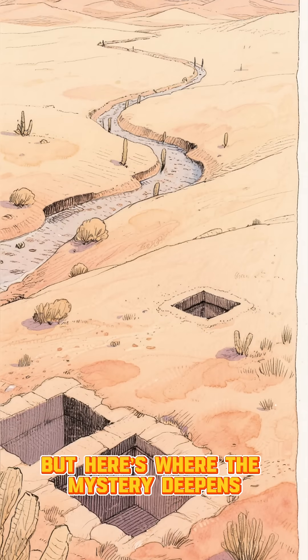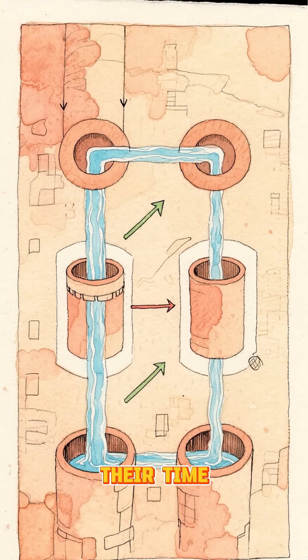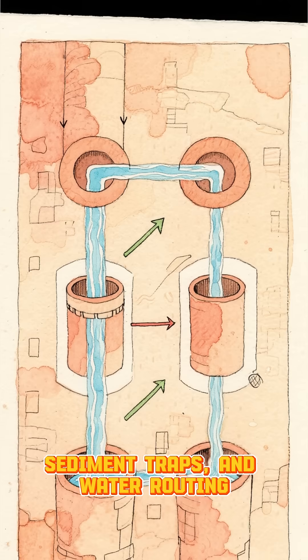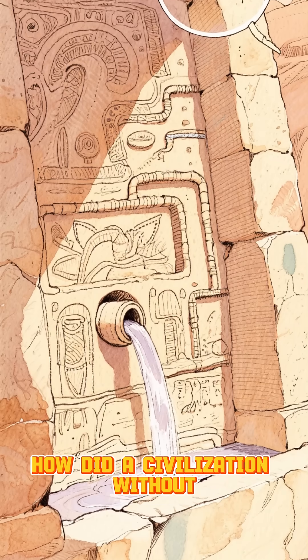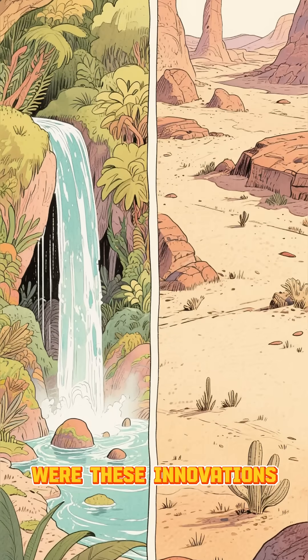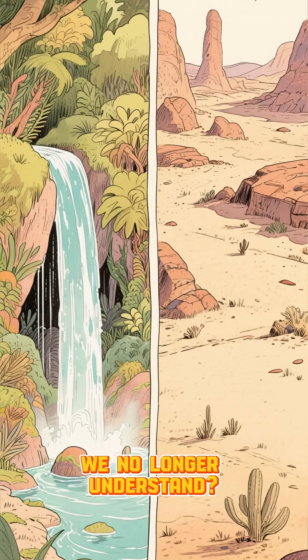But here's where the mystery deepens. Many parts of their system relied on techniques that seemed far ahead of their time: pressure-equalizing chambers, sediment traps, and water-routing comparable to modern engineering. How did a civilization without advanced tools understand fluid dynamics so precisely? Were these innovations born purely from necessity, or is there a lost tradition of knowledge we no longer understand?